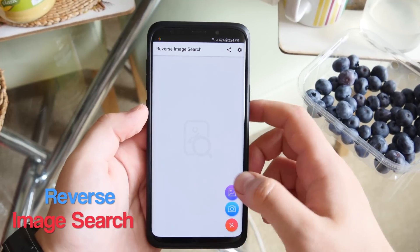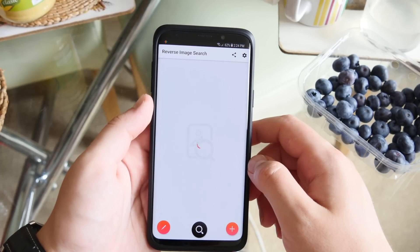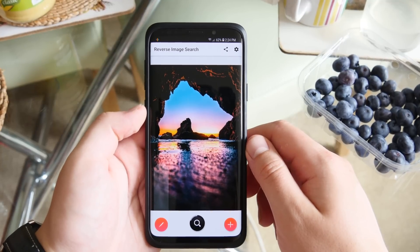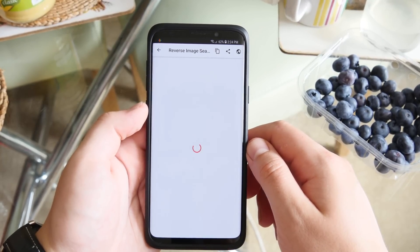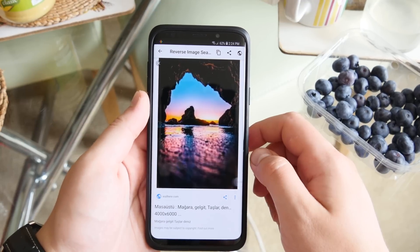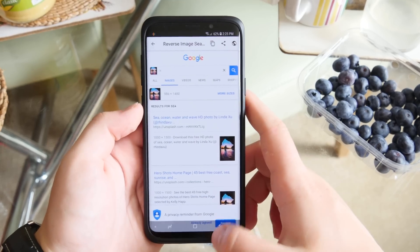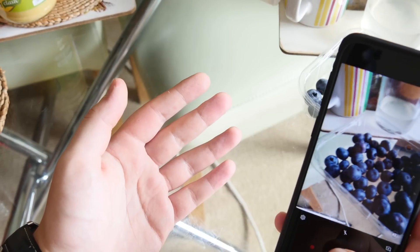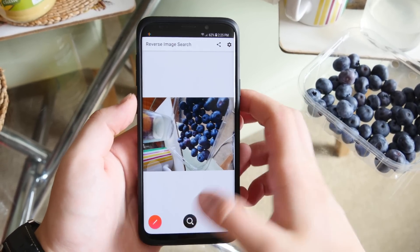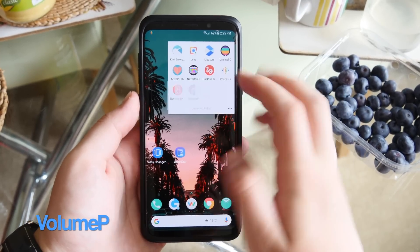Next is Reverse Image Search. Just like Google reverse image search on desktop, this app lets you select a photo from your gallery, search Google for similar images, find a higher-resolution version, or see which websites the photo is used on. You can also take photos in-app and search for visually similar results if an exact match isn't found.